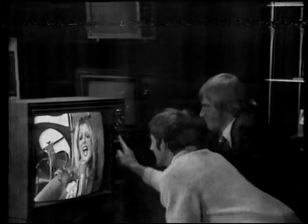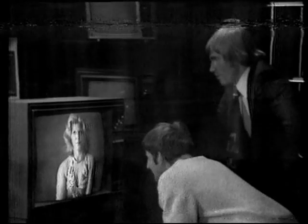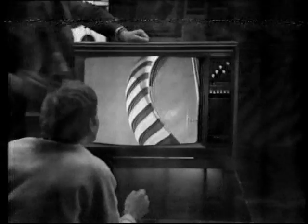Push buttons — no wonder they call it natural color. Look at those lovely skin tones, no more fiddling and twiddling, just push the buttons. Picks up all local channels and the planned UHF channels that some of the others don't. On a big screen like this, you can almost reach out and touch it.